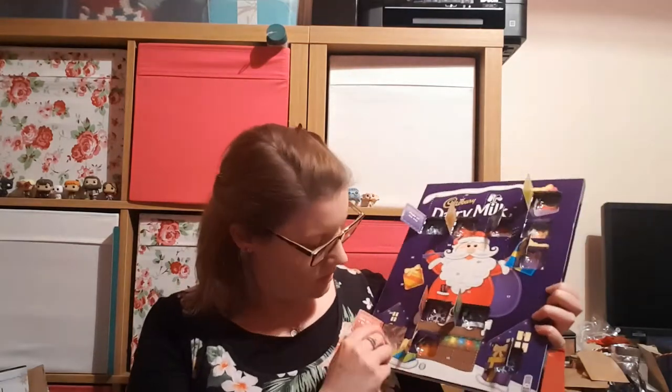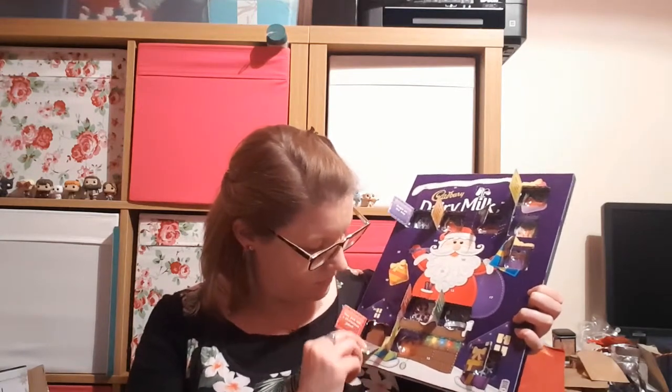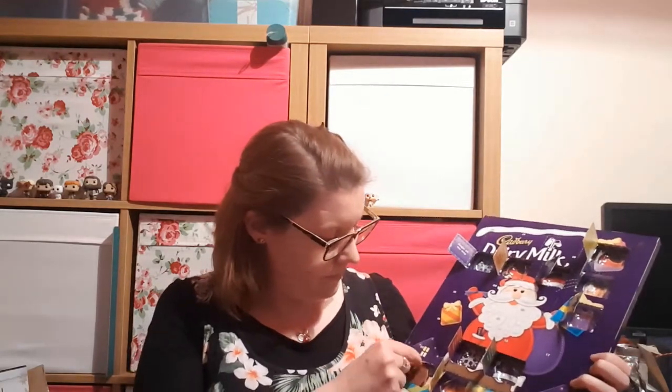Last but by no means least, we have my Dairy Milk Advent Calendar, and number 11 is over here. I suspect it's a snowman — oh no, it's a robin! I don't know if we've had a robin yet. You can't really see it.